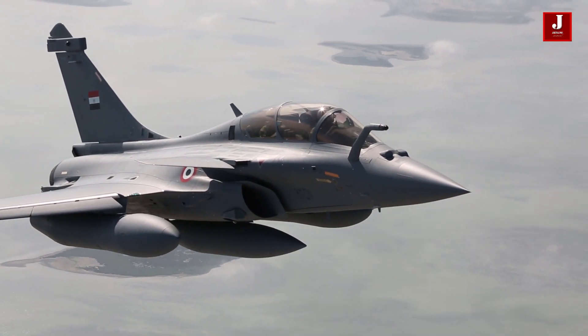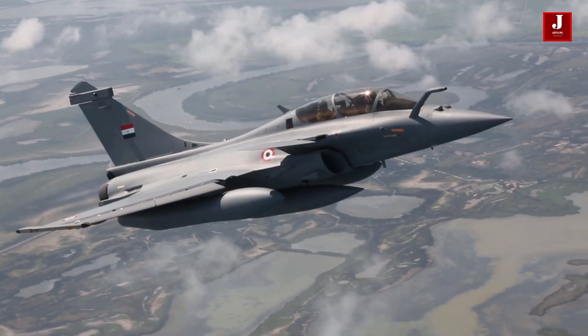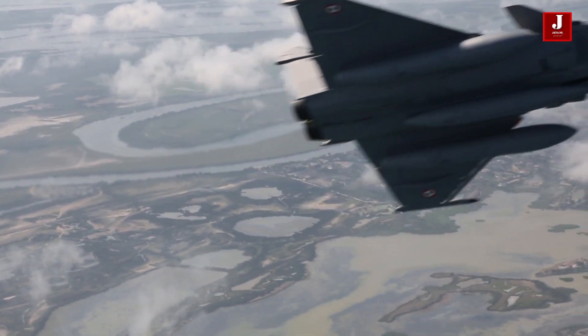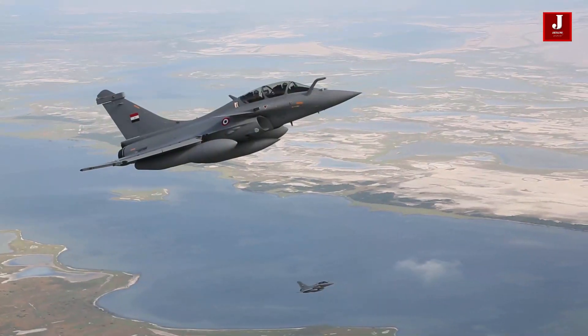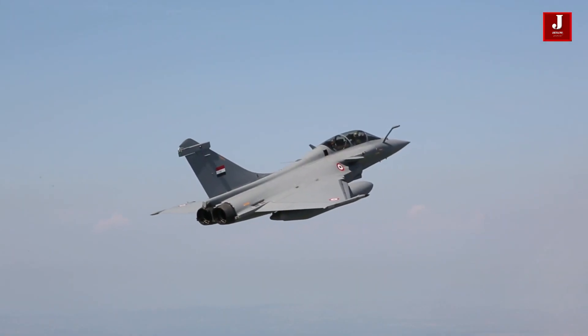The Rafale is equipped with a variety of weaponry and is designed to execute missions such as air superiority, interdiction, aerial surveillance, ground support, in-depth strike, anti-ship strike, and nuclear deterrence. Dassault describes the Rafale as an omni-role aircraft.